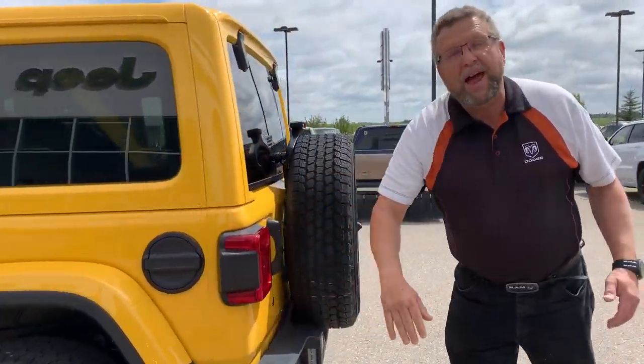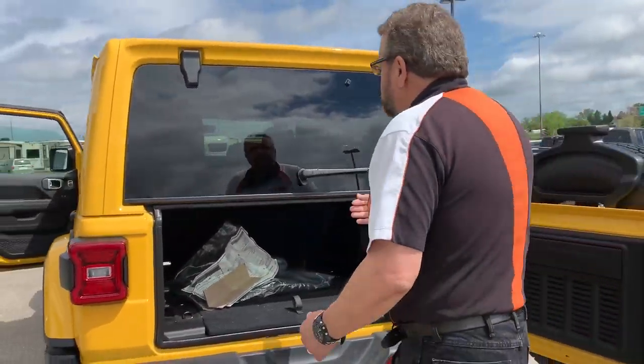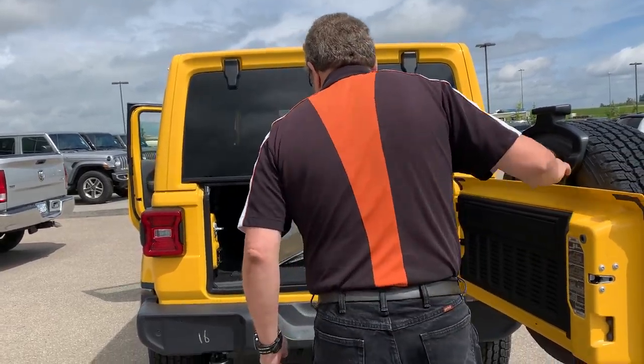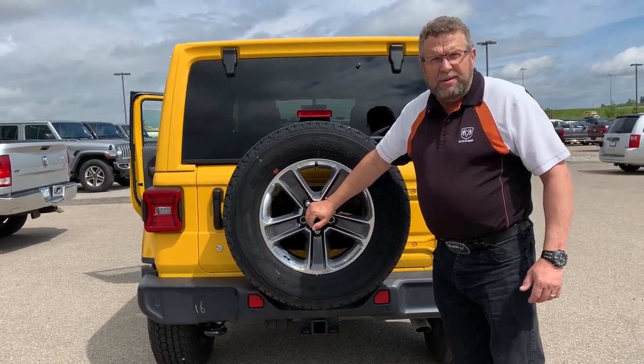I love the yellow, nice black on that, looks awesome. Again, you got lots of storage back here, the back seat's locked down. This one has a trailer hitch on it, and they have the backup cameras now.